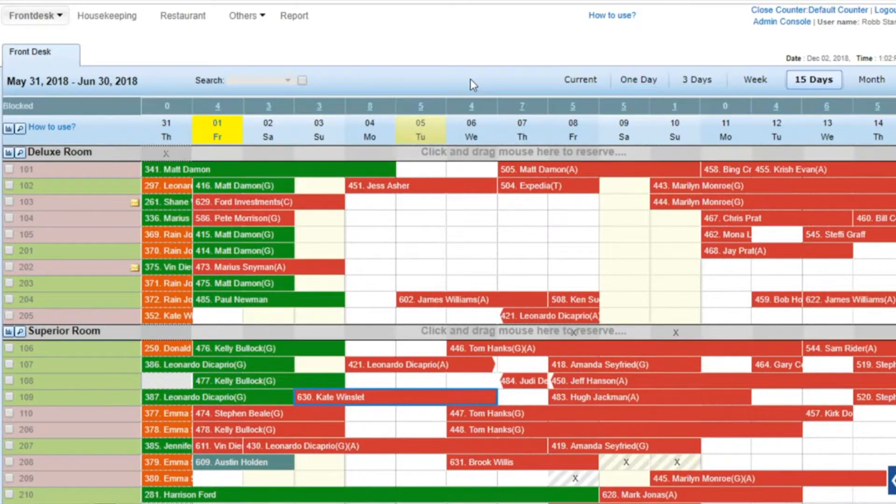Click OK in the confirmation box. The confirmed reservation is indicated by the change in color on the front desk.